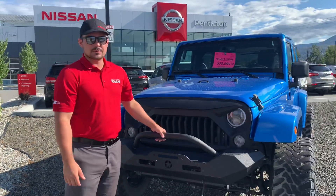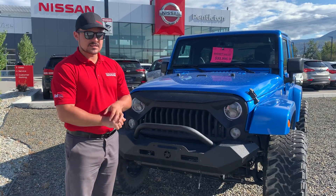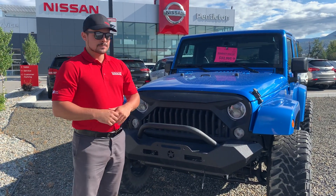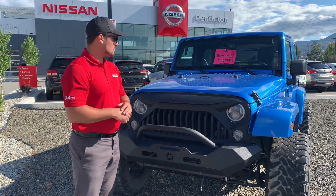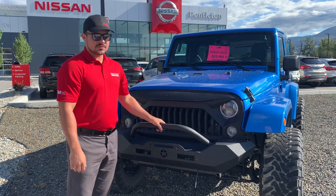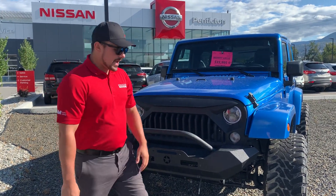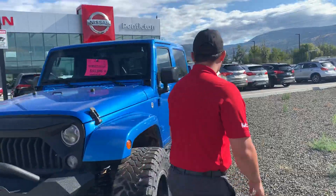Because this is the Sahara Unlimited leather package, it comes with the fully loaded leather seats. It comes with navigation and heated seats as well. It has the entire 4x4 system — 4 high, 4 low, and 2 wheel drive. This one has the matching hard top as well.